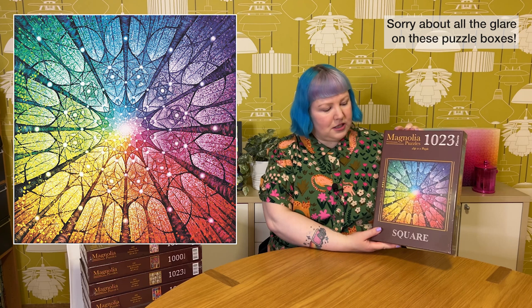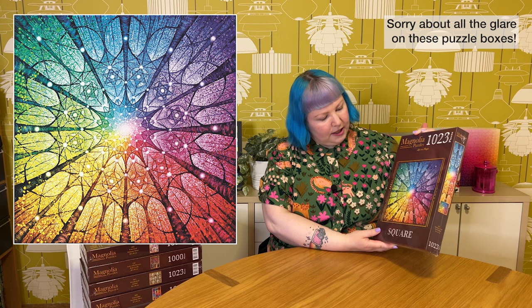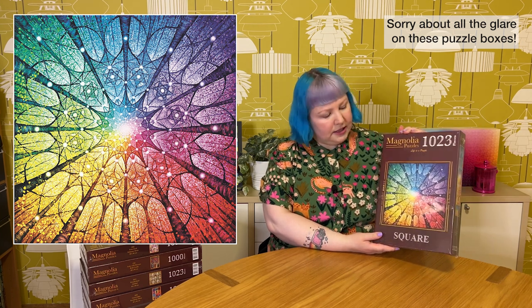So I've grouped puzzles based on their brand and we have a few stacks to go through. This first stack has quite a few puzzles from the same brand - Magnolia. Magnolia put out a vast new collection towards the middle to end of last year and they have a lot of beautiful designs. This first one is 1023 pieces, a square shape called Mandala of Life by the artist David Matteau. It's a gorgeous symmetrical rainbow mandala that really resembles a stained glass window.